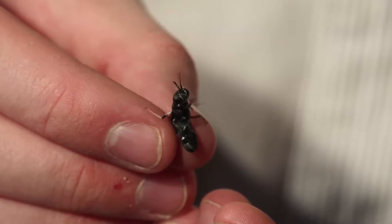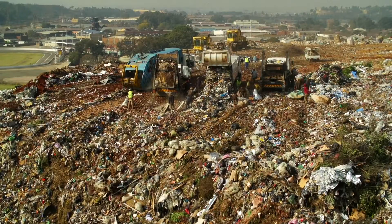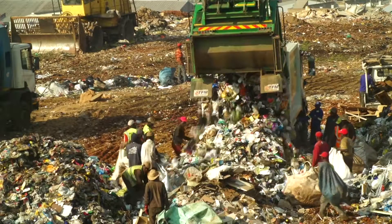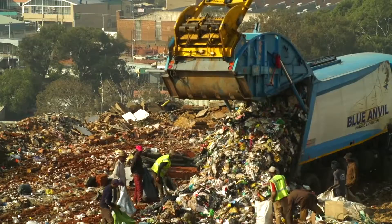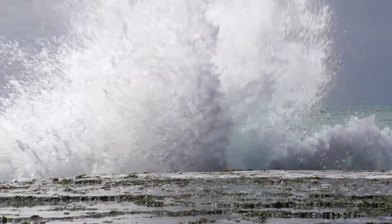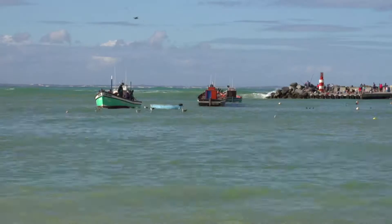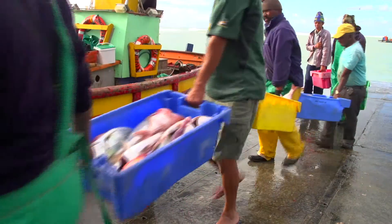The benefits of using the black soldier fly in bioconversion are: first, food waste going to landfill is reduced. Second, we reduce food insecurity because we're producing more calories and more protein. And third, we lessen the burden on our oceans because fish meal is being replaced by this recycled insect-derived product.